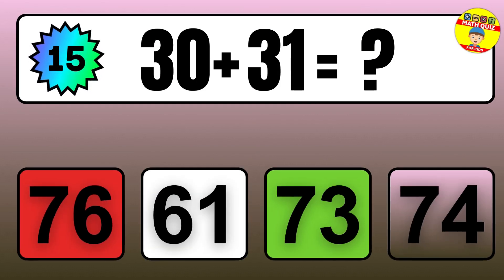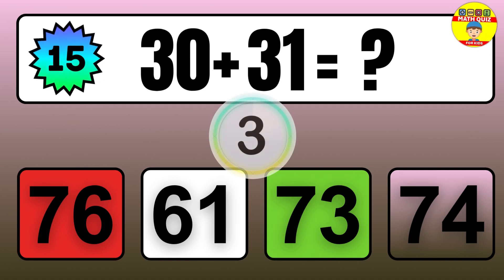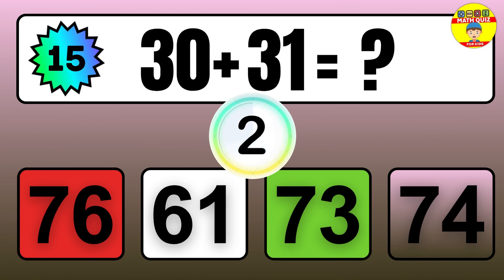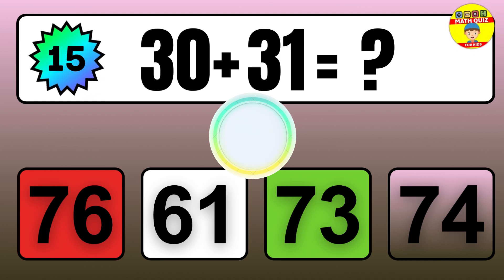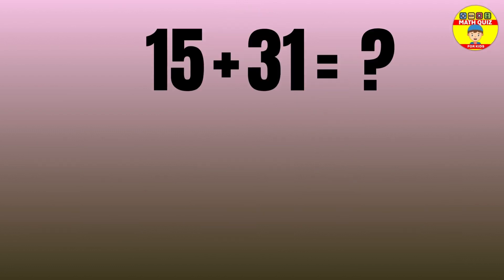Question: 30 plus 31 equals what? The answer is 30 plus 31 equals 61.